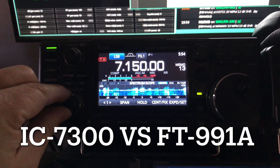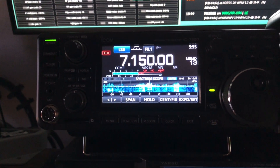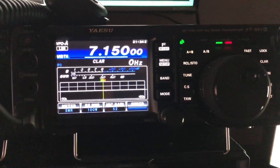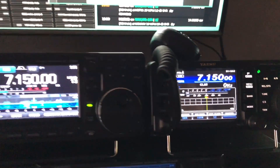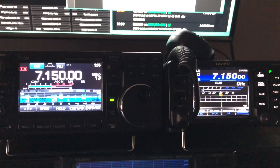Hello, N4HNH here with the ICOM IC-7300 and the Yaesu FT-991A. These two are often considered when people are looking at radios in this price range.